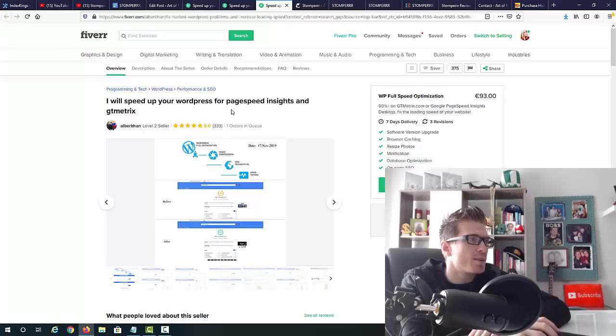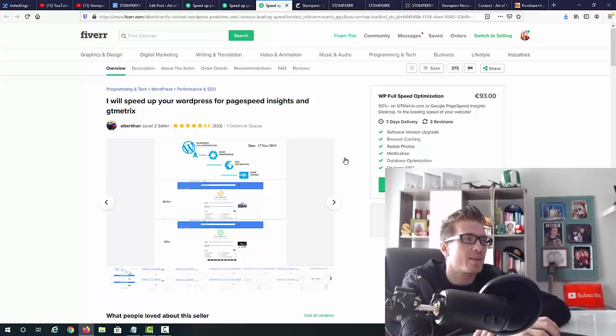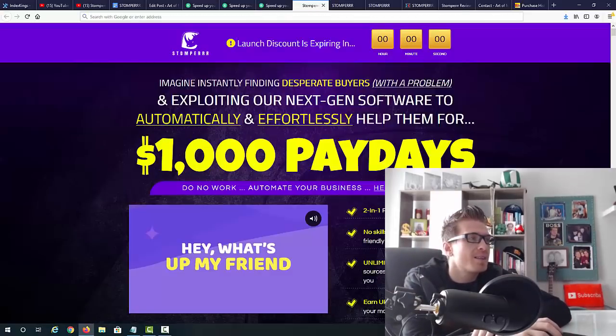That seller does 'I will speed up your WordPress for Page Speed Insights and GT Metrics.' You don't need to know anything about SEO — this is all done for you automatically. This shows how much you can charge local businesses, and you can target any city in any country, not just your local area. So without further ado, let's check out the sales page.